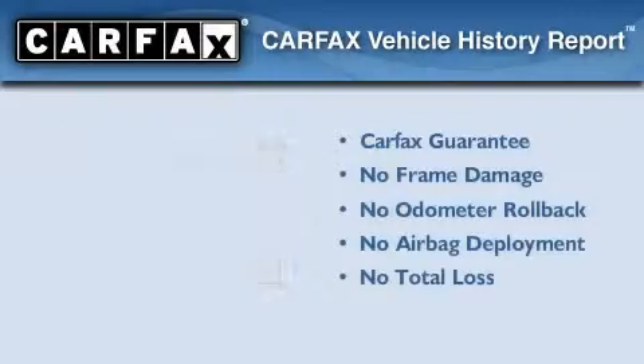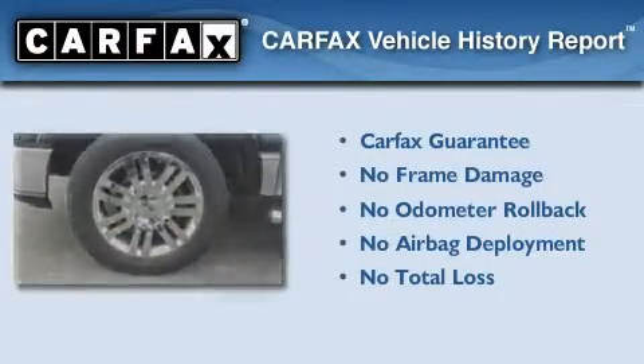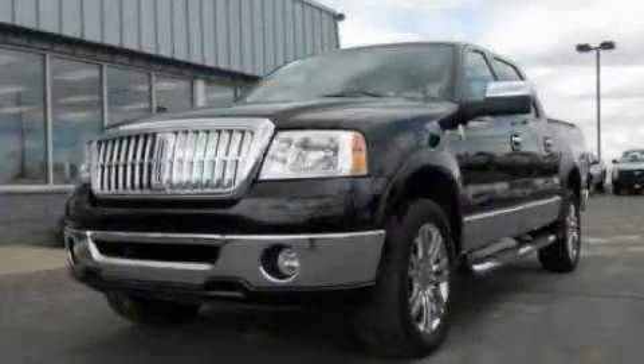Not to mention that this Lincoln qualifies for the Carfax buyback guarantee. Call or visit us right now and arrange your test drive today.